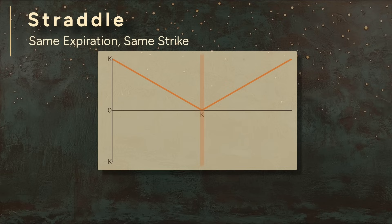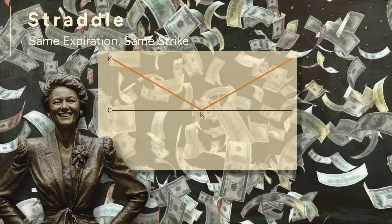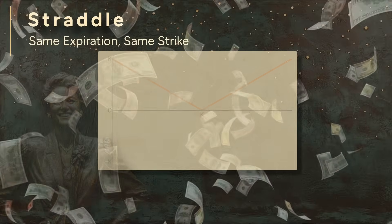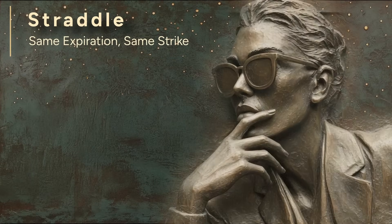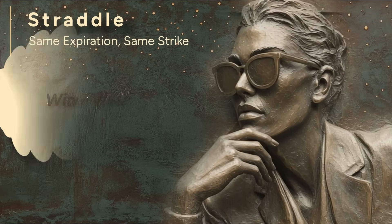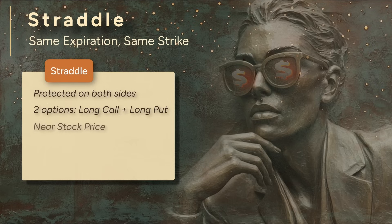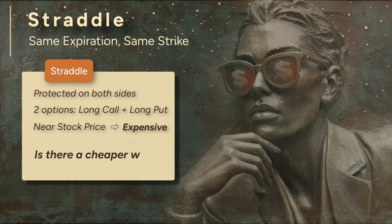Keep in mind, you paid for two options. The stock has to move far enough to cover both premiums before you're in the black. You're positioned on both sides, ready to profit if the stock makes a move in either direction. What's the catch? The straddle sounds like a win-win, making you money no matter which direction the stock moves. Put simply, it can be expensive. You're buying two options at the same strike, right near the stock price, so you're paying for full coverage on both sides. The stock needs to move far enough to pay back the premiums before this strategy becomes profitable.